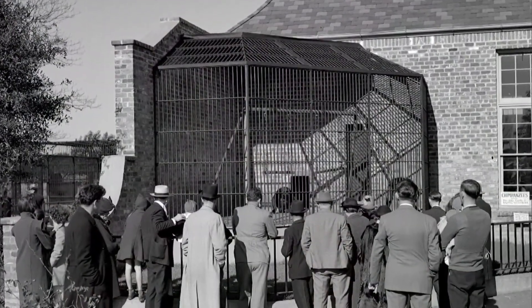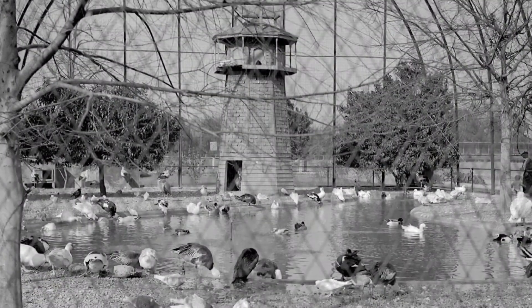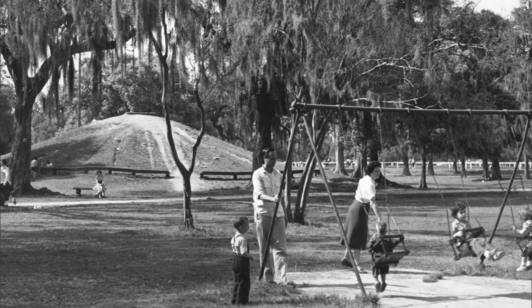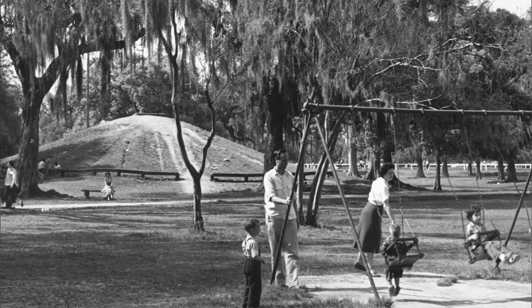A redesigned zoo built by the Works Progress Administration opened in 1938 with new buildings and Monkey Hill, constructed for the children of New Orleans.